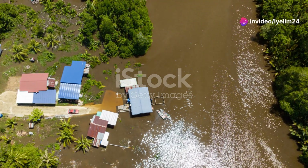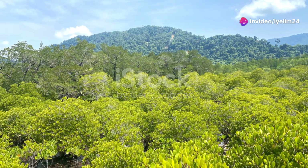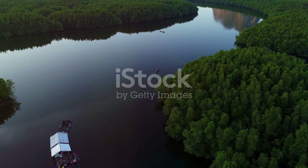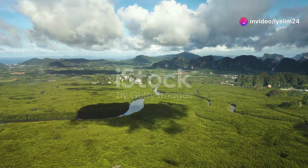It's a sensory overload in the best way possible, but these forests aren't just a treat for the senses — they play a crucial role in our planet's health. Mangroves act as natural barriers against coastal erosion and storm surges. They capture carbon dioxide from the atmosphere, helping to mitigate climate change. In essence, they're the unsung heroes of our coastlines.